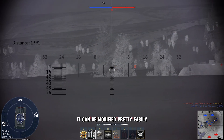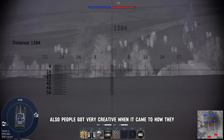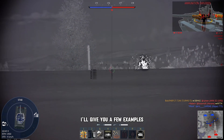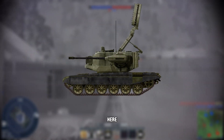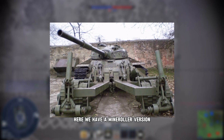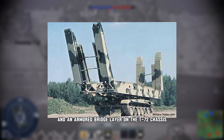It can be modified pretty easily and it's also very reliable. People got very creative when it came to how they could use even older T-72s. Here we have an engineering vehicle on a T-72 chassis, a self-propelled anti-aircraft gun on its chassis, a mine roller version, and an armored bridge layer on the T-72 chassis.